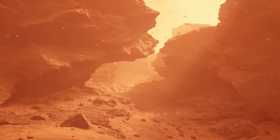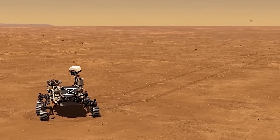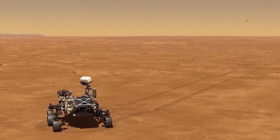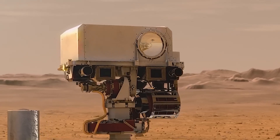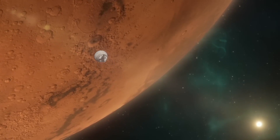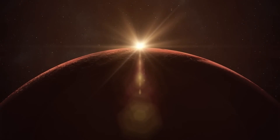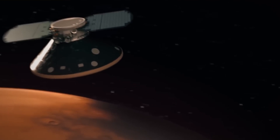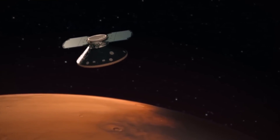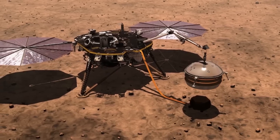One of the most exciting ongoing missions on Mars is the Perseverance rover, which landed on the planet in February 2021. This rover is equipped with a range of scientific instruments and is designed to search for signs of past microbial life on the planet. In addition to its search for signs of life, Perseverance will also study the planet's geology and climate, providing new insights into the planet's history and potential for habitability.